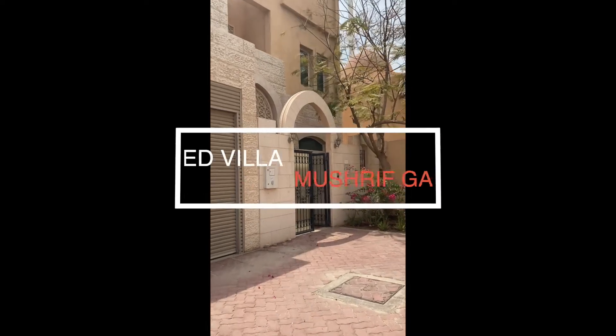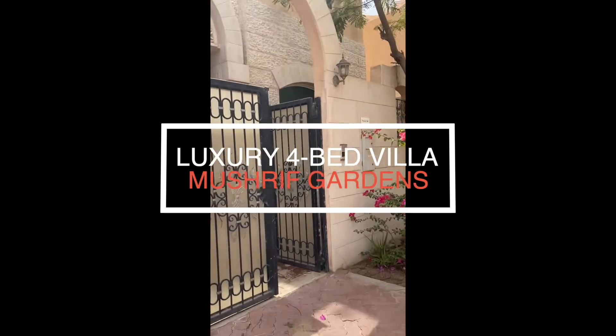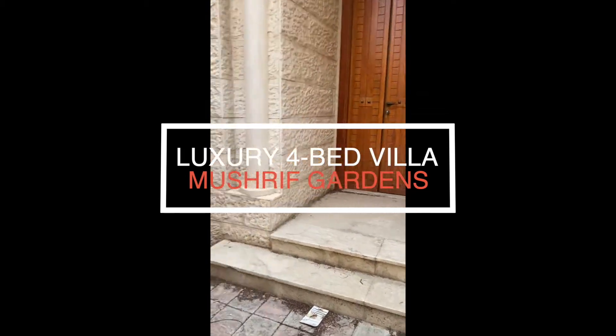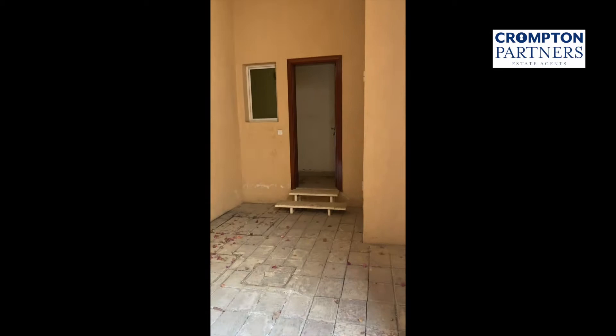Four-bedroom villa with chef gardens. Villa 75. Private garage with the driver room.